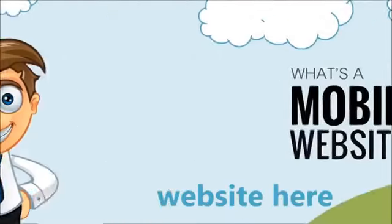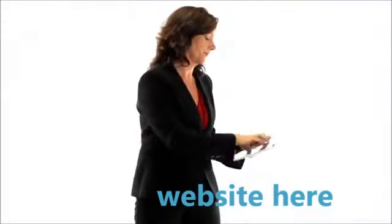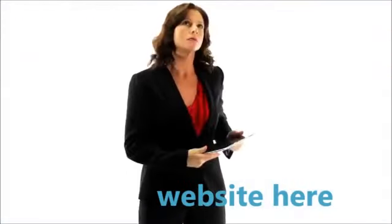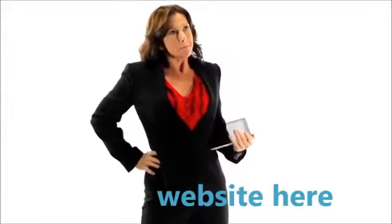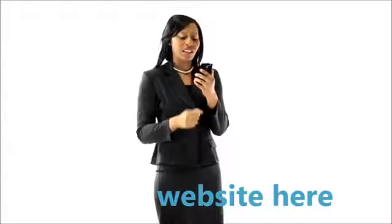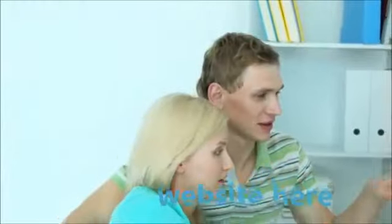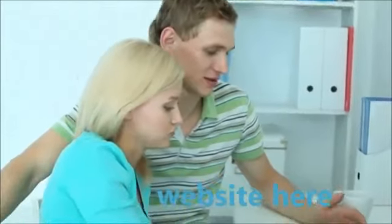What is a mobile website? A mobile website is a website that is designed specifically for mobile phone and tablet users. If you have ever accessed web pages from a smartphone or tablet, you may have noticed that some websites are difficult to navigate, visually unappealing, and take a ridiculous amount of time to load on your device, while on your desktop or laptop computer they work just fine.